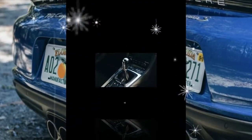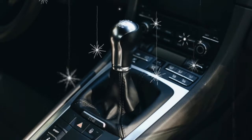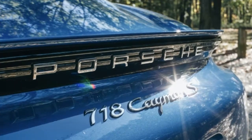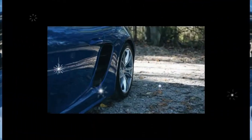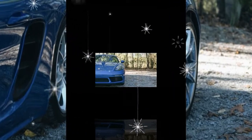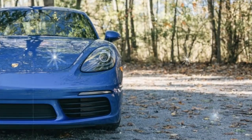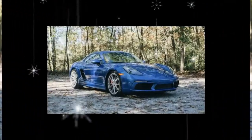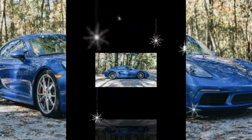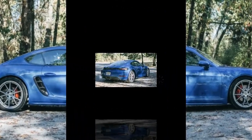Still, it isn't without its foibles. Namely, its interior feels built to a lower budget than the price suggests. Porsche rubs salt in this wound by charging extra for a number of run-of-the-mill convenience features — including automatic climate control, fully power-adjustable seats, and Apple CarPlay — that many vehicles in this price range include as standard equipment. And if you're not careful with the extensive options list, watch out: Porsche is as famous for high prices as it is for high performance.